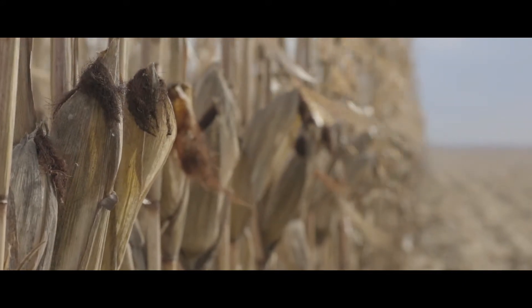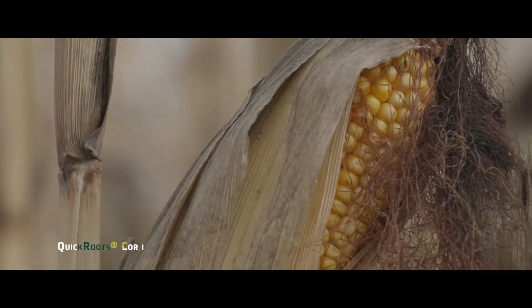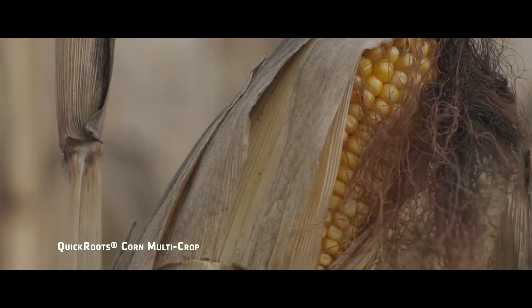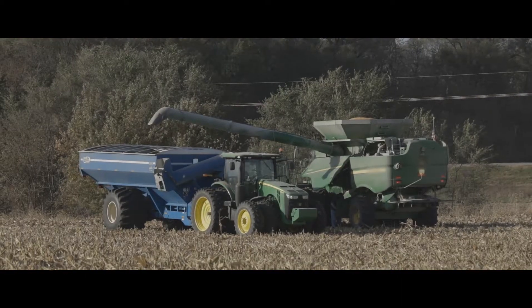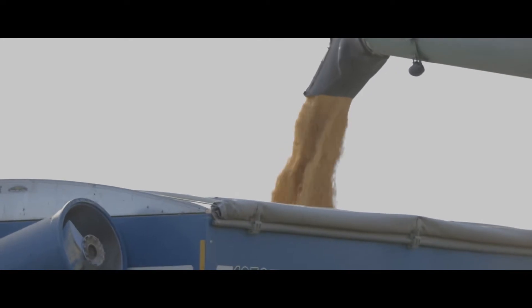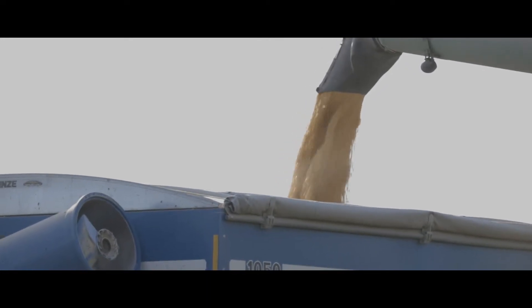Our corn crop this year is well above average. The Quick Roots for corn was a little mixed in our better higher-yielding ground, but in our tough, challenging areas we've seen anywhere from eight to fifteen bushels. There are some areas of the farm where we haven't seen these types of yields before.